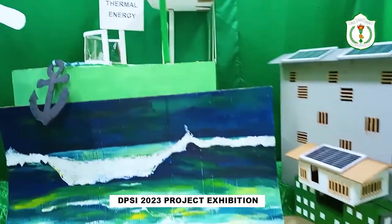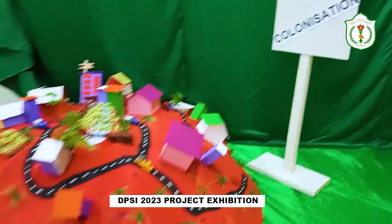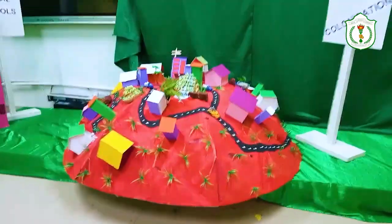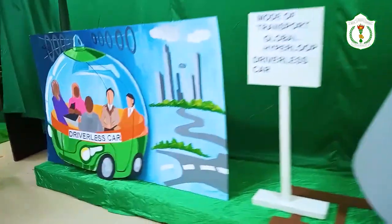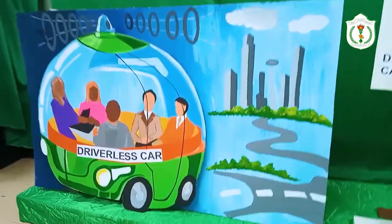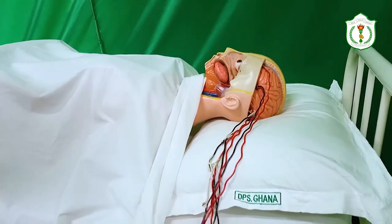The DPSI at 2050 project illustrated how a rise in world population could lead to the colonization of the red planet Mars. The models predicted the development of driverless cars, human-like robots, and smart cities and villages.